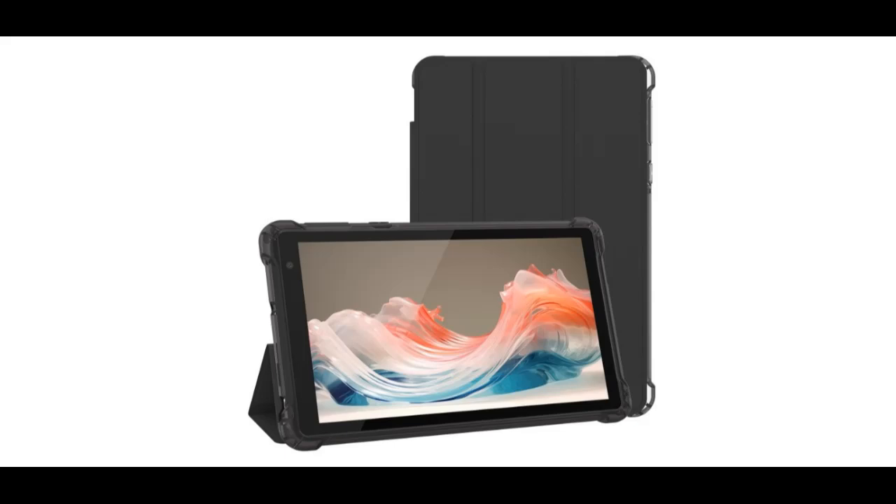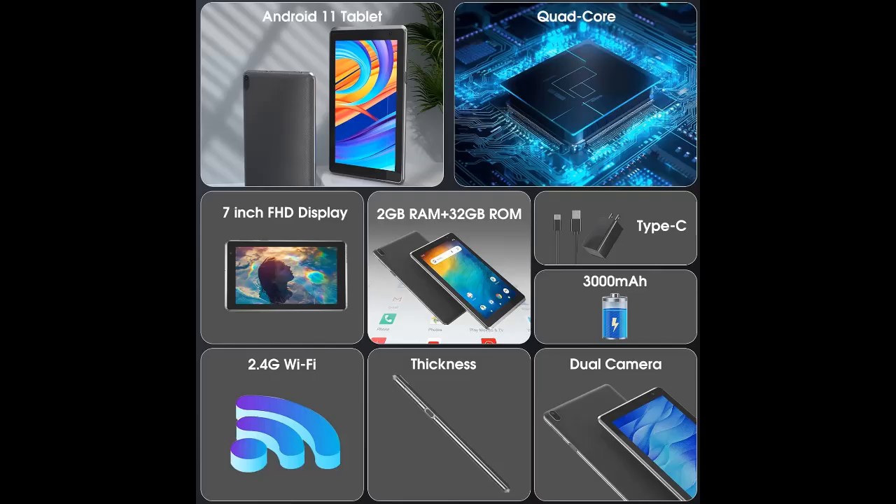That includes high performance. This Android tablet comes with 2GB RAM, 32GB ROM, and supports expansion up to 1TB. In addition, it includes a microSD slot.